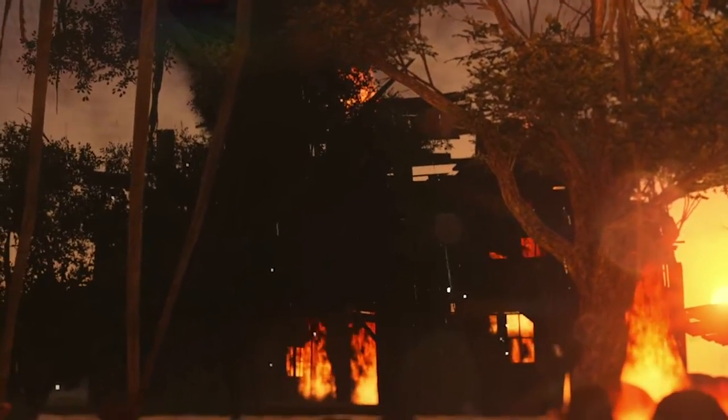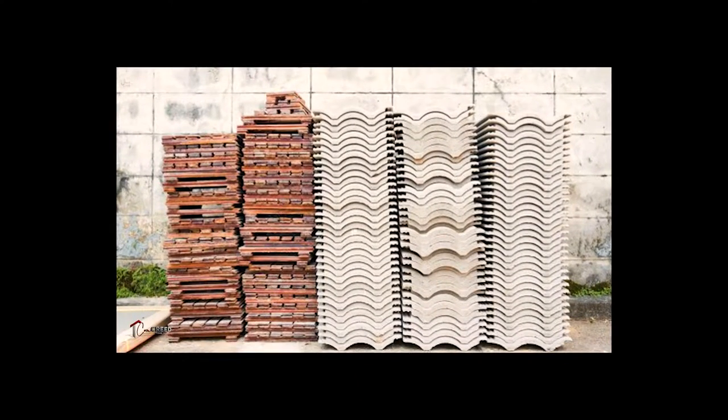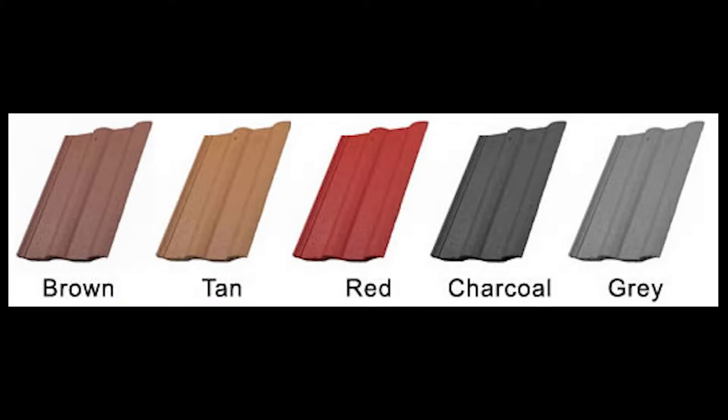Number two: concrete. Concrete roof tiles are formable, durable, and fireproof. Tiles made of cement tend to be thicker than clay tiles, although the weight is similar. Tinting is added in the cement during the manufacturing process to provide a wide range of colors.